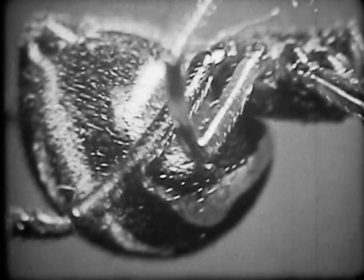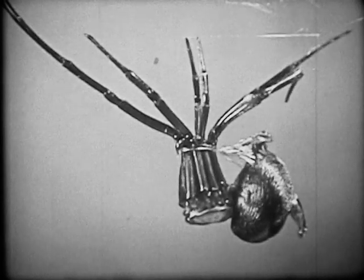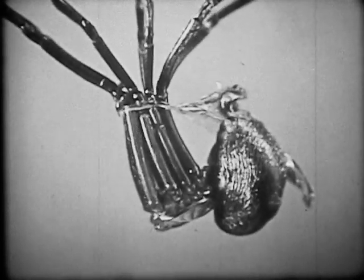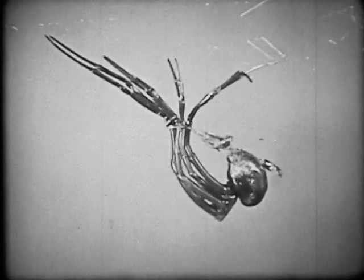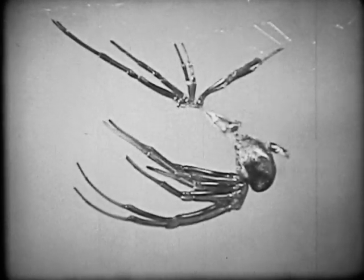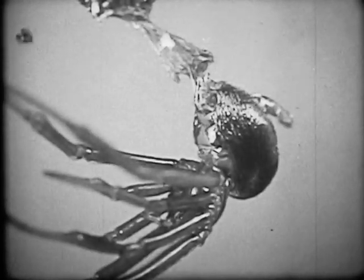The body gradually takes on color as the spider develops. The last molt takes the longest. During each molting process, the spider is immobilized and defenseless. The full cycle, from egg to maturity, ranges from several months to a year, depending on the food supply.